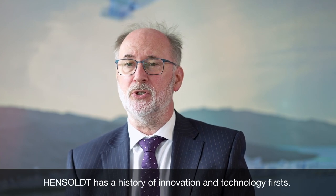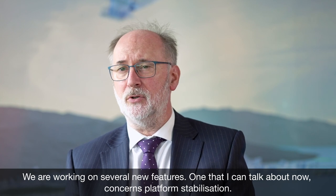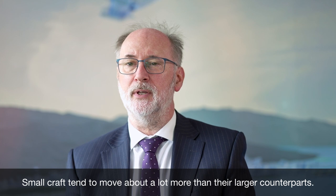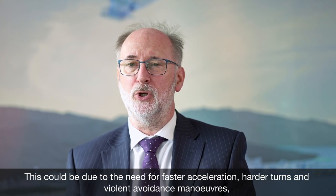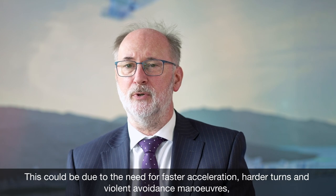Hinsault has a history of innovation and technology firsts, and we are working on several new features. One I can talk about now concerns platform stabilisation. Small craft tend to move about a lot more than their larger counterparts — this could be due to the need for faster acceleration, harder turns and violent avoidance manoeuvres.